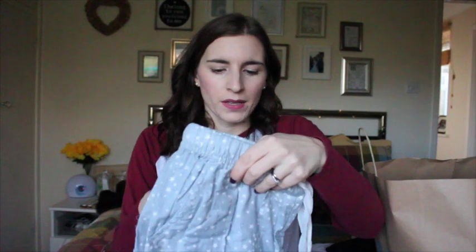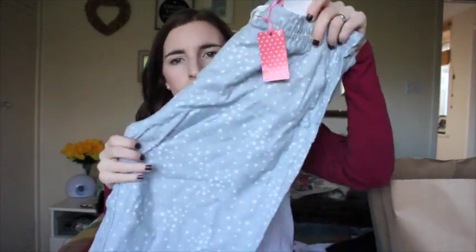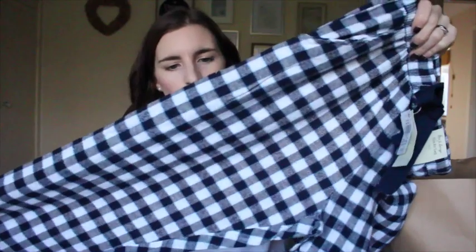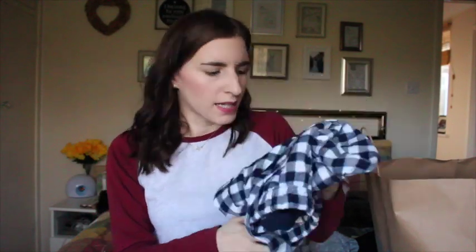For pyjamas, I basically didn't get any tops because I couldn't see any I liked. I have a lot of basic tank tops and plain t-shirts that I use for pyjama tops, so I just pair them with pyjama bottoms. I picked up these slim-fit pyjama bottoms in a flannel material — £6, grey with white stars, a ruffly top, pockets, and they feel super cosy. Another pair in the same section: dark and light blue gingham, also flannel, with pockets — also £6.